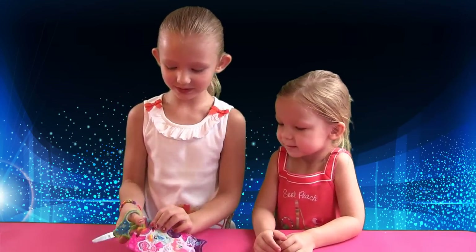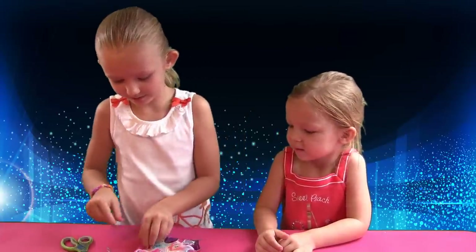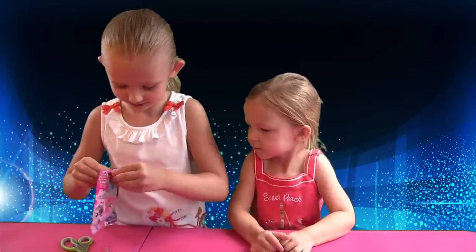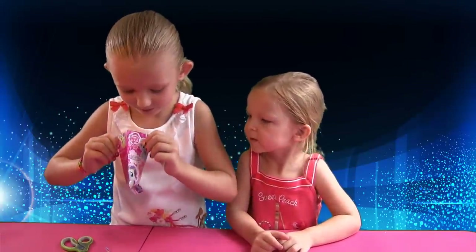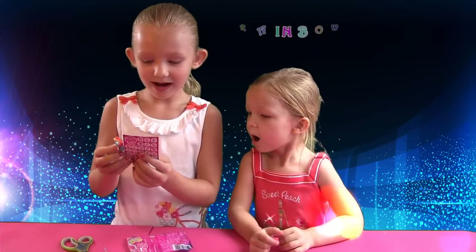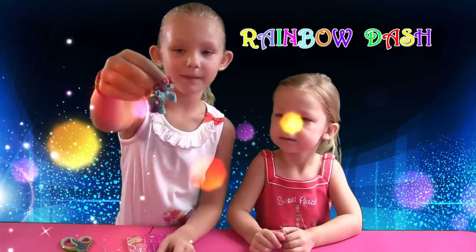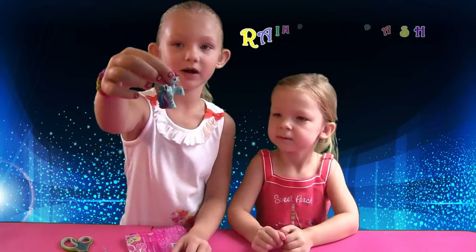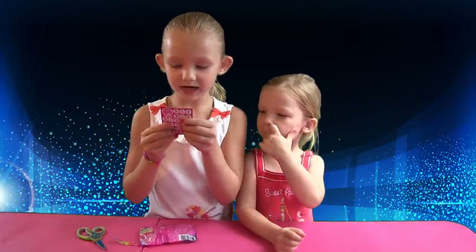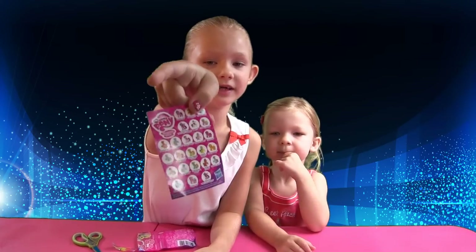I'm going to open my last one. You got four, right? Yeah. This is series three. Wow! Lemon Hearts. This is Rainbow Dash. And this is one of the cutie mark magics - the ones that have cutie marks all over them. It says Rainbow Dash loves to help her friends.